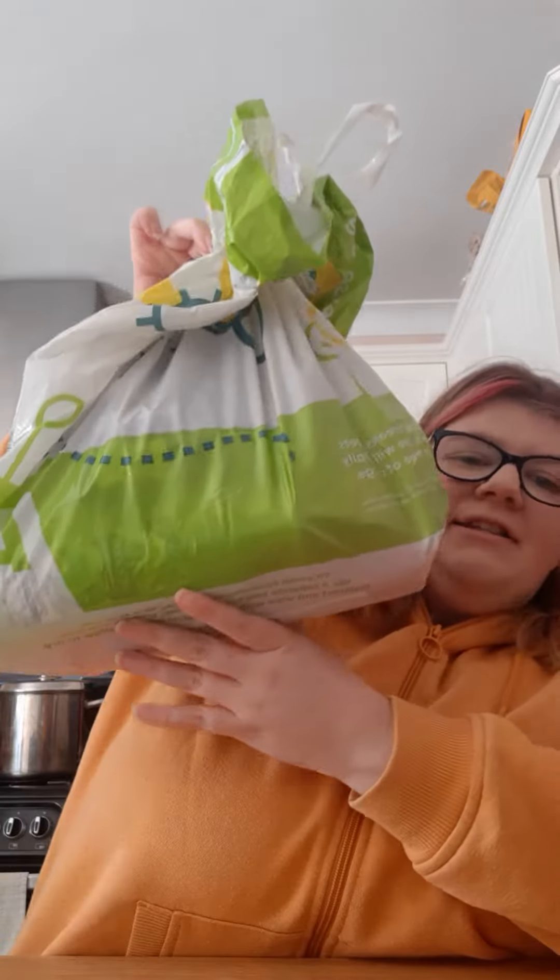I went to Home Bargains today and I'm going to show you all the stuff that I have. First one is a hot chocolate — I'm not sure how much it was, but they had different ones.